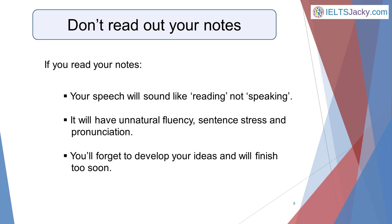Another classic mistake candidates make is to read out their notes rather than talking naturally. This has several consequences. If you read your notes, your speech will sound like reading, not speaking — it will have unnatural fluency, sentence stress, and pronunciation. This will not please the examiner, as they're there to test your speaking skills, not your reading ability. Focusing too closely on your notes while speaking may also cause you to move quickly from one bullet point to the next without developing your ideas.